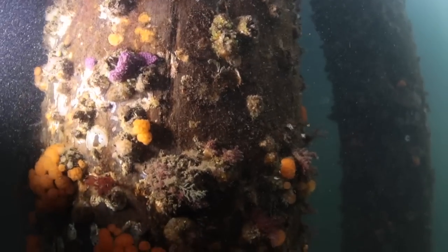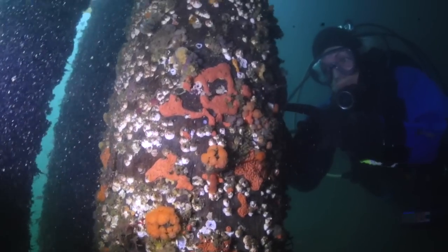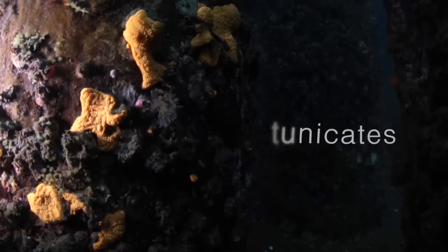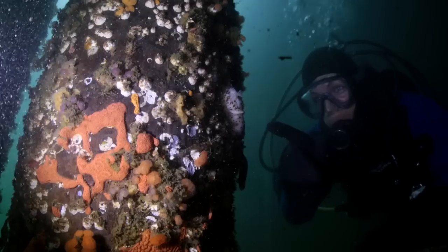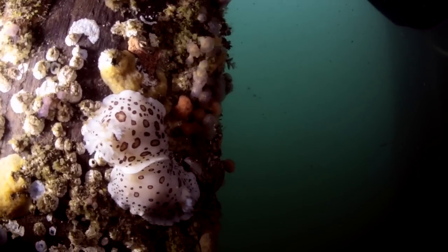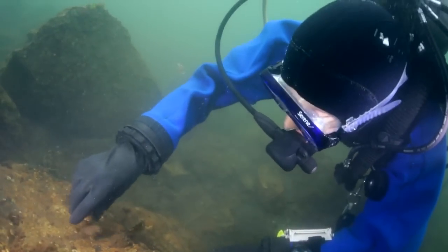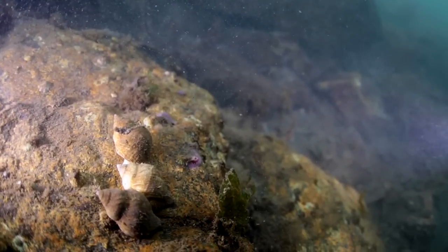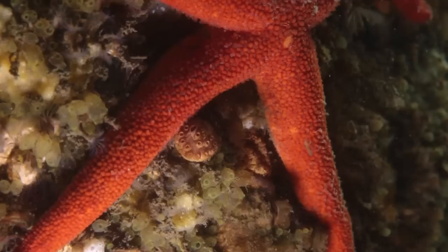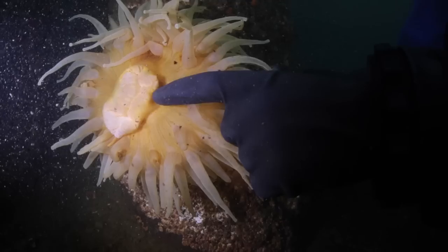We spent a lot of time looking at the stuff on the pilings. There must be 10 to 20, probably more, species of tunicate, which are really cool — very colorful and super bright, neat little colonial animals. We saw two beautiful leopard dorid nudibranchs mating, which is pretty cool. There's a couple species of red algae down there and a bunch of snails, barnacles feeding — different species of barnacles on the poles. It's like a rainbow of colors down there.